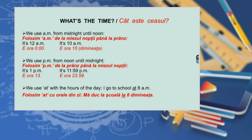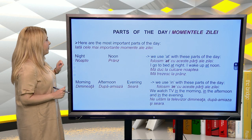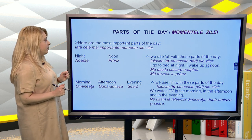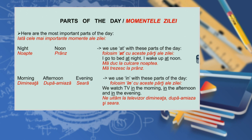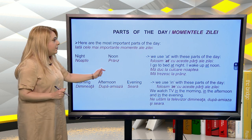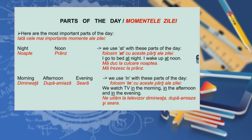We use 'at' with the hours of the day: I go to school at eight a.m. Here are the most important parts of the day: noon, night. We use 'at' with these parts of the day: I go to bed at night, I wake up at noon. We use 'in' with morning, afternoon, and evening: we watch TV in the morning, in the afternoon, and in the evening.